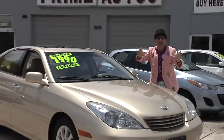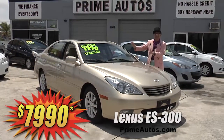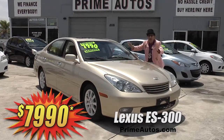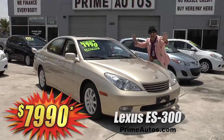Prime Autos is your luxury for less headquarters. Check out this beautiful Lexus ES300 loaded with automatic air, leather, power moonroof, and all the options for only $79.90.